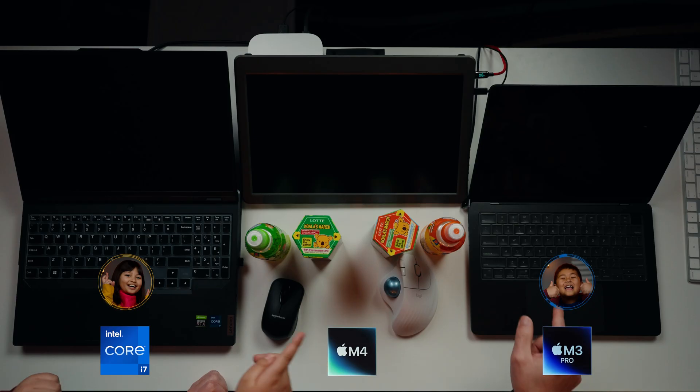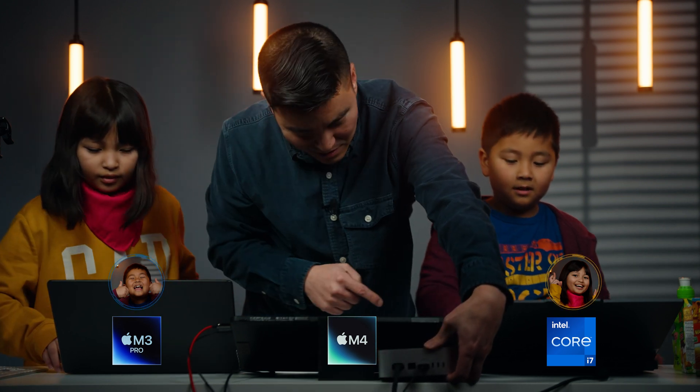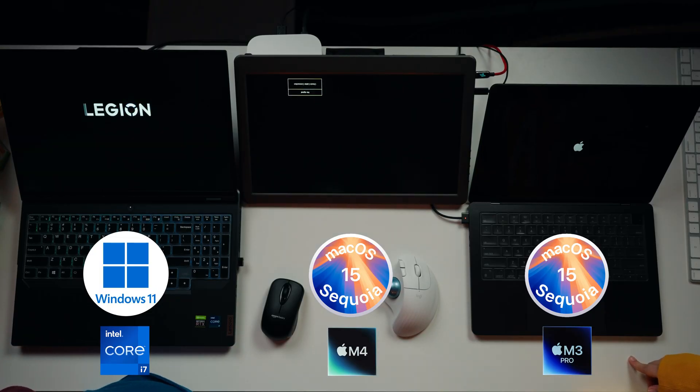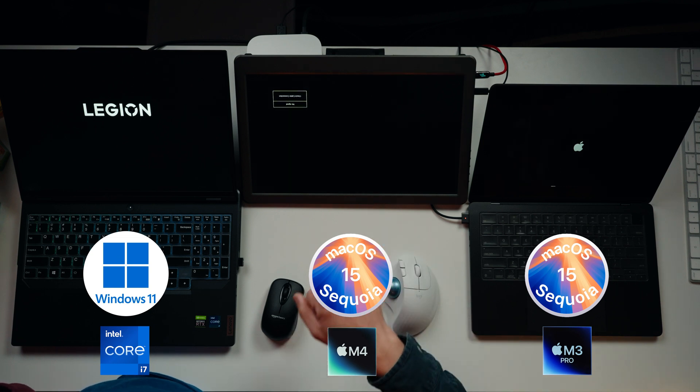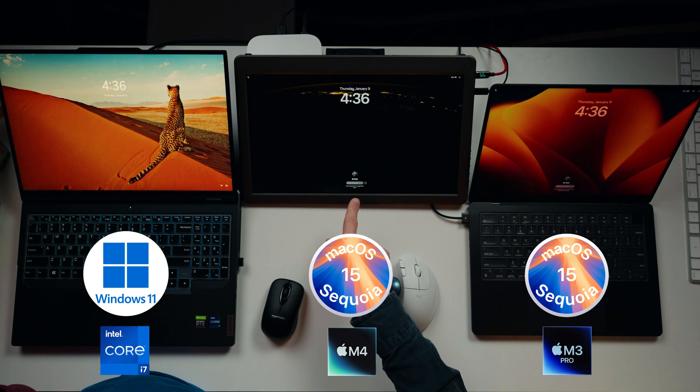First competition: which computer boots to the login screen first? She picks the PC, he picks the M3 Pro Mac. Ready — one, two, three, go! The M4 Mac Mini gets to the login screen first. The $600 computer just does it like that — it wins the boot test.